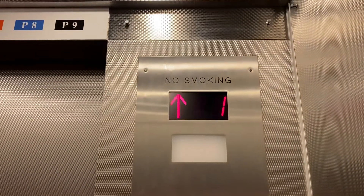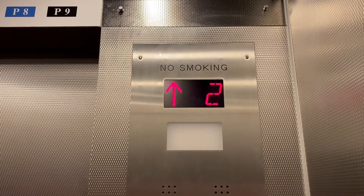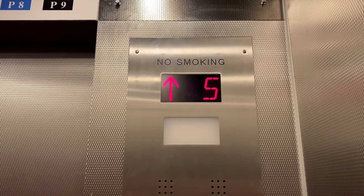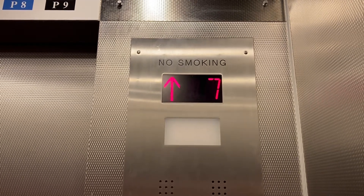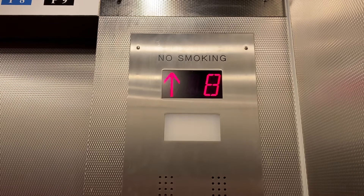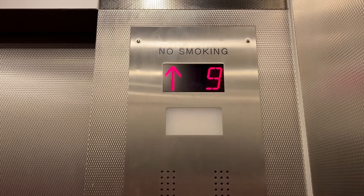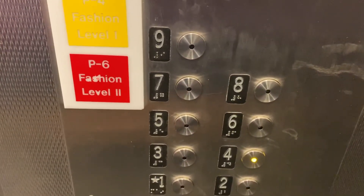Alright, here we go. Want to push the button for four? Yeah, we can get off on four. Okay. Ninth floor, going down. Hey, the roof. Yup.